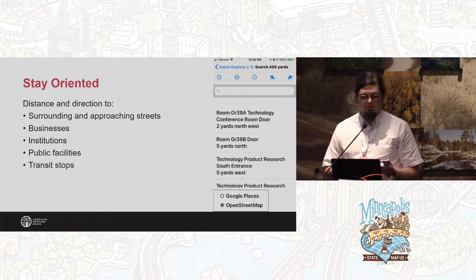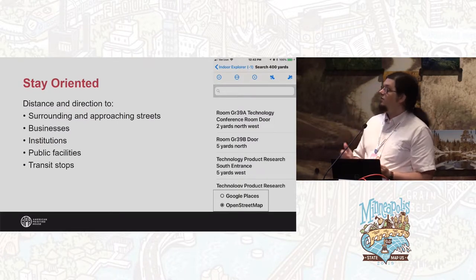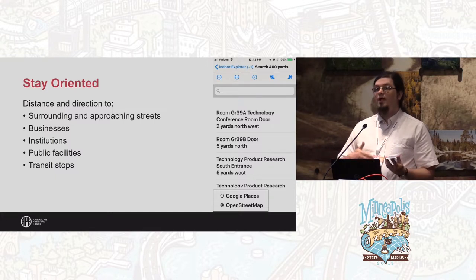If you pull it up without a screen reader running, it brings up a map. But for most users who have a screen reader operating, it goes straight to the home screen and allows you to, while you're moving around, announce the points of interest that are around you through an audio interface.